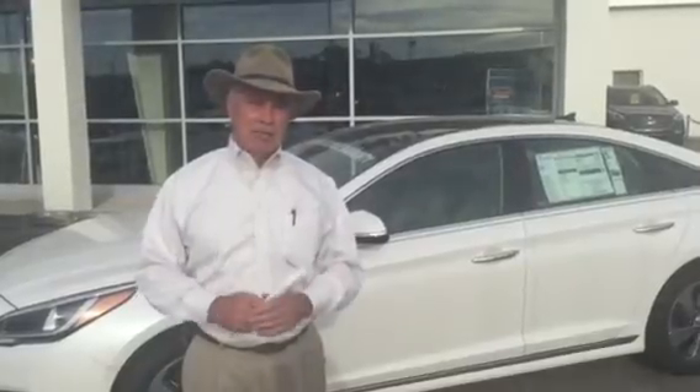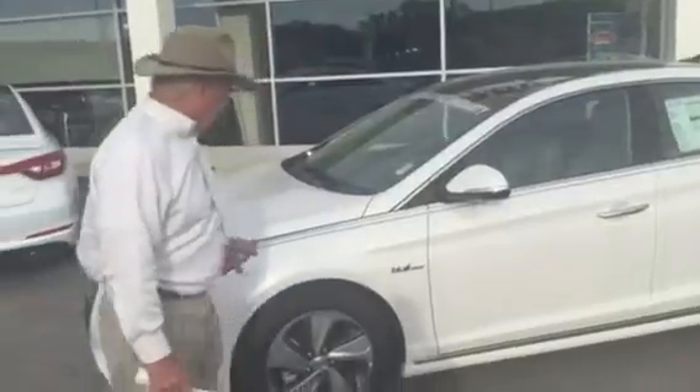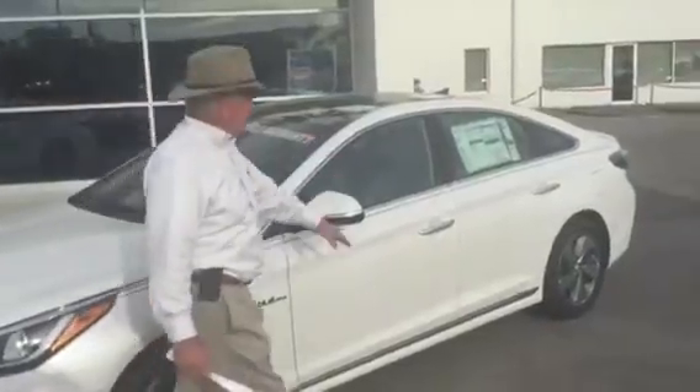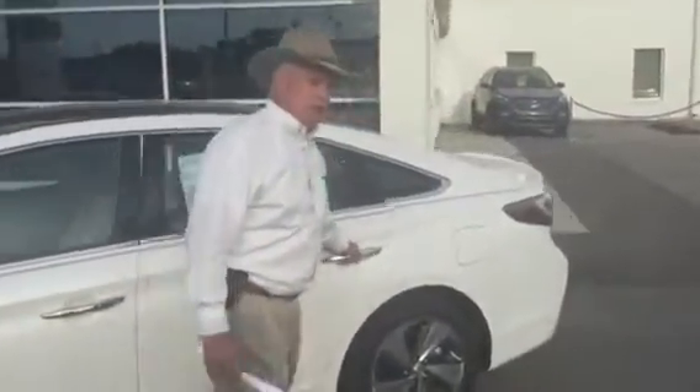This has all the options available on the Hybrid. As you can see, we've got the VMS alloy wheels here. It has a panoramic sunroof, so the whole top is glass. Inside, you can enter the car — you've got touch control on the door handle. It also comes with a push-button start.